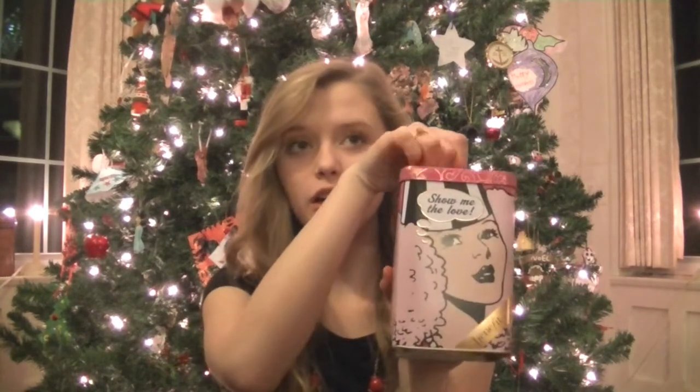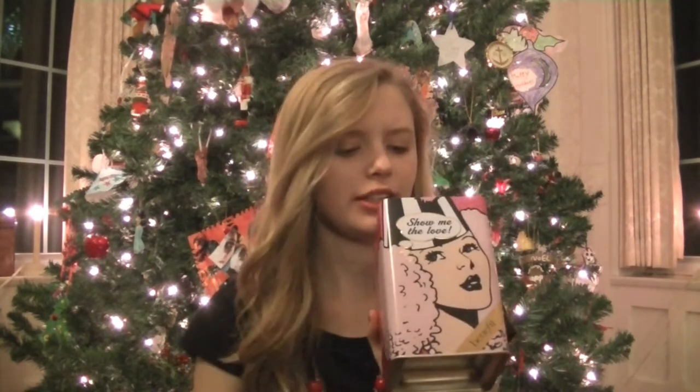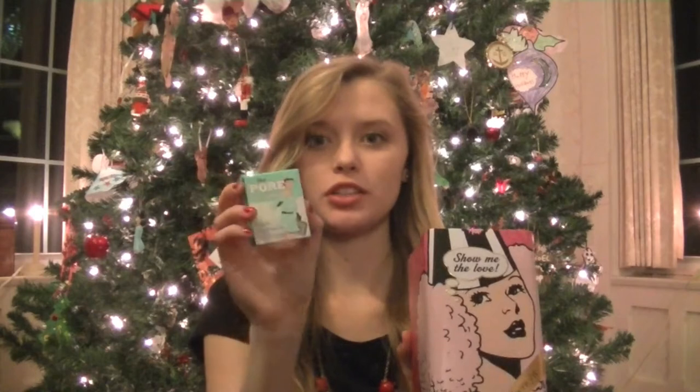I also got the Show Me the Love container from Benefit with the Porefessional, They're Real, and a Benetint. I have a mini Porefessional, a full-size They're Real — which I needed another one of, so thank God I got this — and a full-size Benetint. I'm so excited, and this packaging is so cute.